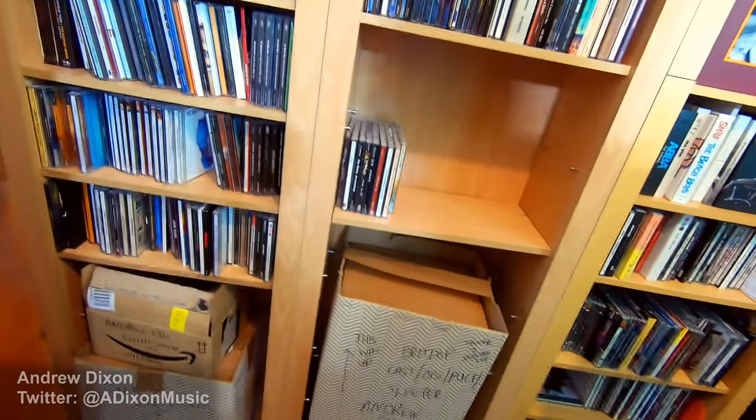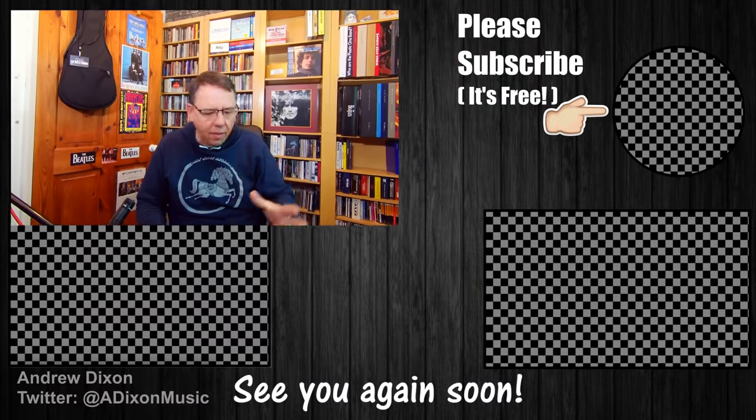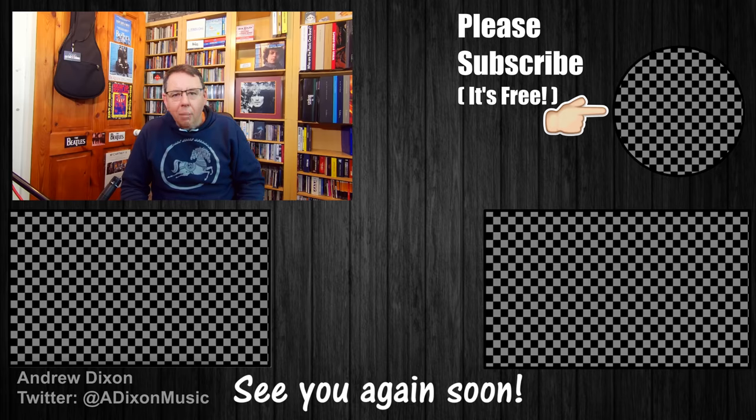I did get a couple of other bits and pieces that I've had to leave out of this video because they're packed in boxes — I've started packing this room up as I'm moving house. I'll save those for the next update, which will probably be in my new room in a new house in a few weeks' time. I'm also going to do a time-lapse video of me packing this room and probably rebuilding it in the new house. But yeah, that's what I've been getting over the last few months — let me know your comments, there are links in the description, and thank you very much for watching.